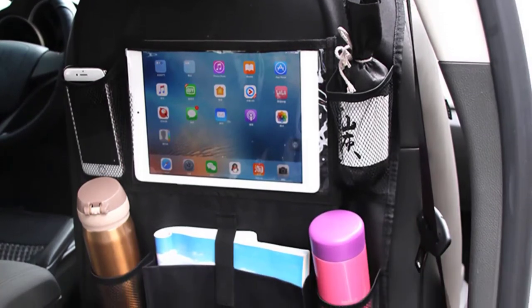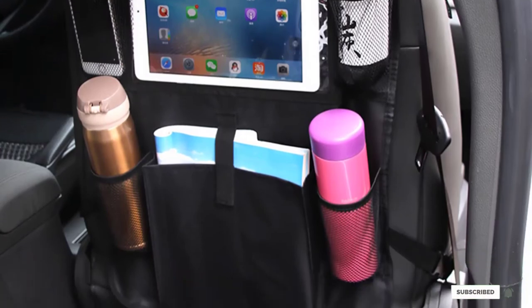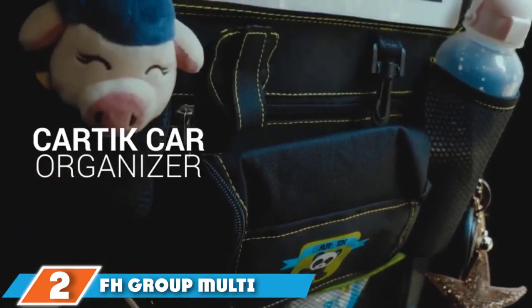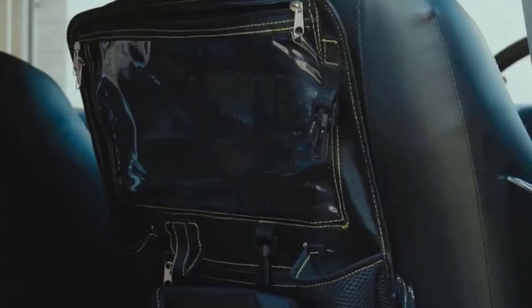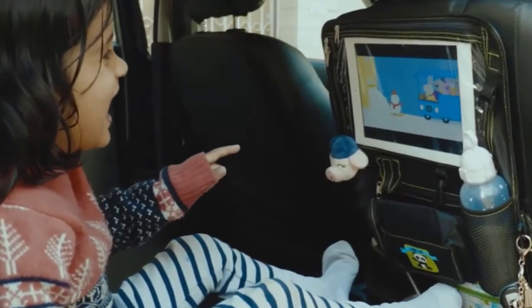All of that can be forgiven when you see the price — this is one of the cheapest yet high-quality car seat organizers out there. Moving on to number 2, the FH Group Multi-Use Car Seat Organizer with Cup Holders — a self-standing option that maintains legroom while helping you rein in the clutter. You've probably come across FH Group's durable, stylish auto accessories before.